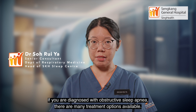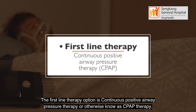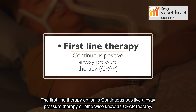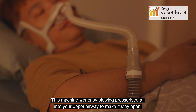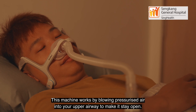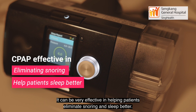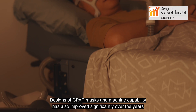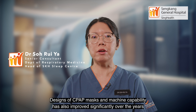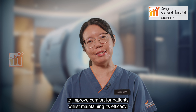If you are diagnosed with obstructive sleep apnea, there are many treatment options available. The first line therapy option is Continuous Positive Airway Pressure Therapy, otherwise known as CPAP therapy. This machine works by blowing pressurized air into your upper airway to make it stay open. It can be very effective in helping patients eliminate snoring and sleep better. Designs of CPAP masks and machine capability have also improved significantly over the years to improve comfort for patients while maintaining efficacy.